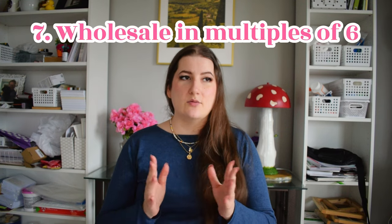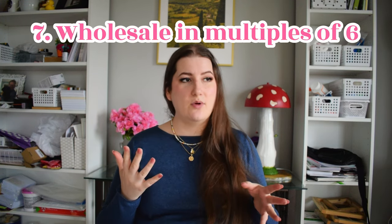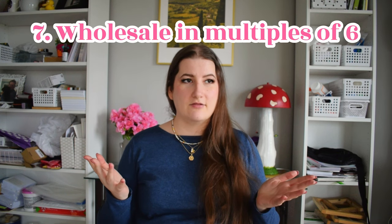On the business side: when you wholesale, greeting cards are done in quantities of six. I don't know exactly why, but any wholesale account I've ever looked at — including if you're selling on Faire or similar online wholesale platforms — greeting cards are bought in lots of six. Just be prepared for that and anticipate that no one is going to order just one of each card design. Multiples of six — that's just a fact about the industry.